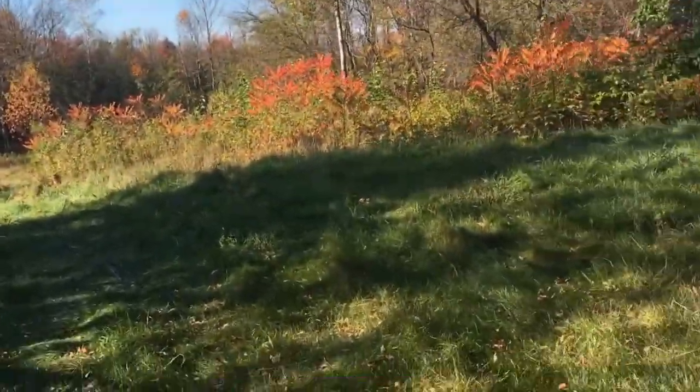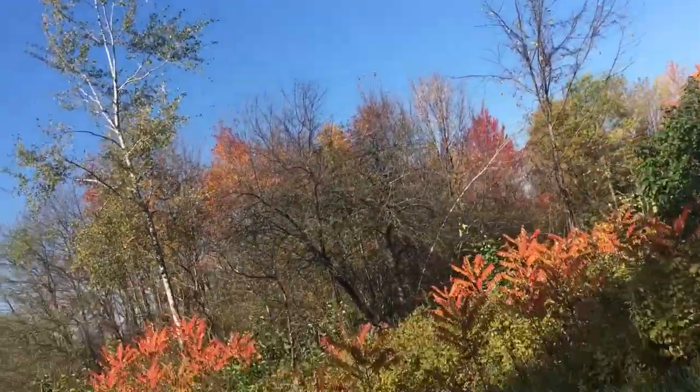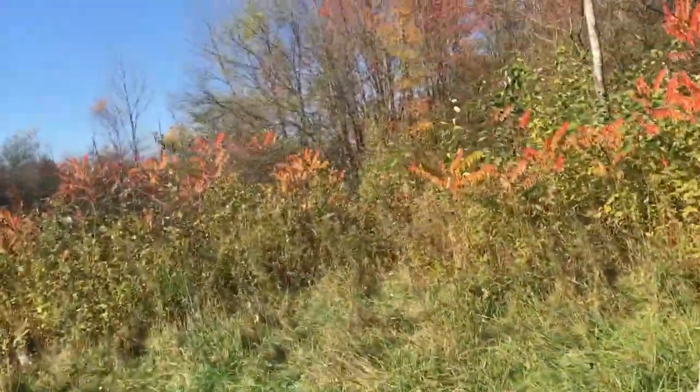Down to the woods. Fall — trees are everywhere, many colors. And yeah, sumac.